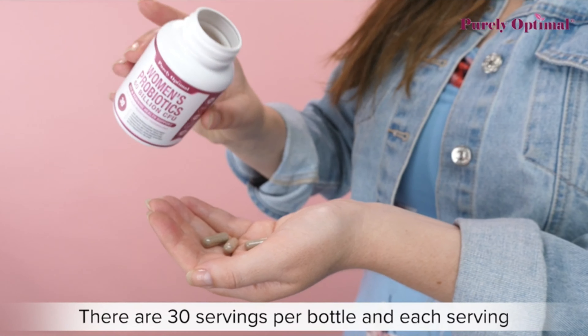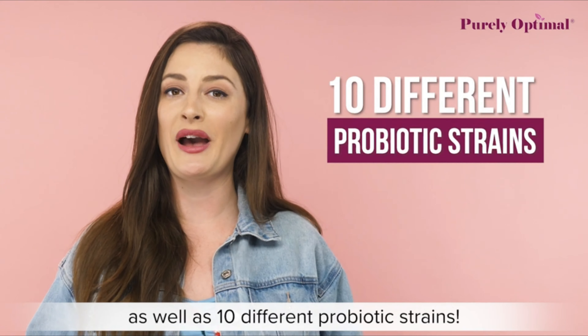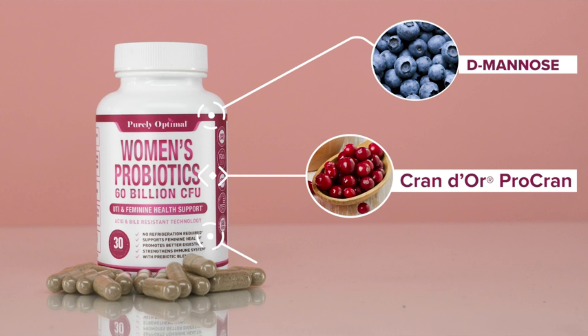This supplement will restore the balance in your gut with potent probiotics and organic prebiotics that work hand in hand to keep your digestive tract well functioning. Say goodbye to any discomfort so you can go back to your stronger and happier self.